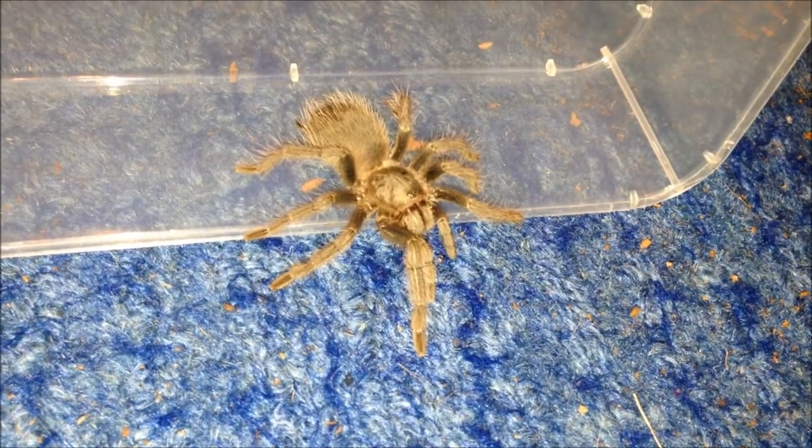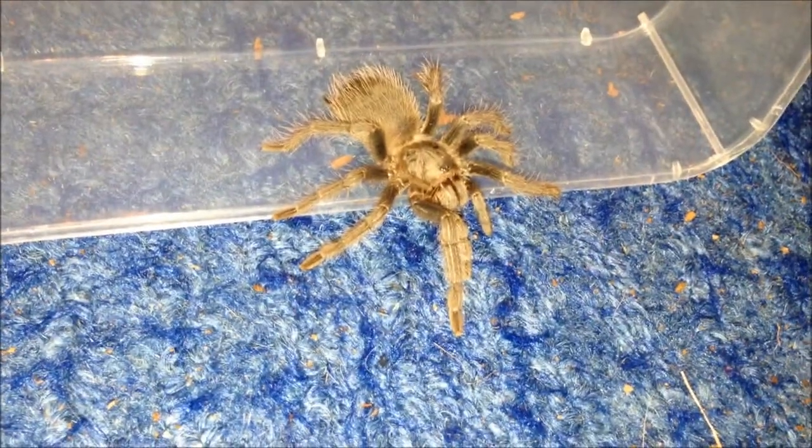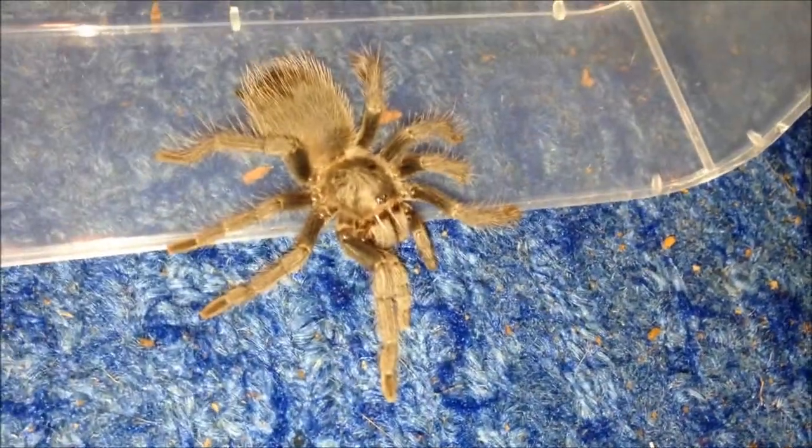This is my Laciadora stratipese. I know for a fact it will not run off, because one reason it's a Laciadora — they're skittish but they're not fast. And two, it's in heavy pre-molt, so it's not going anywhere.